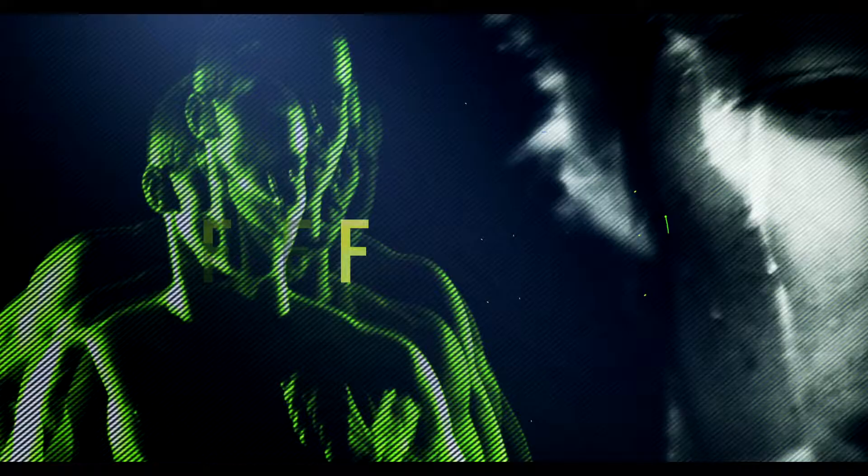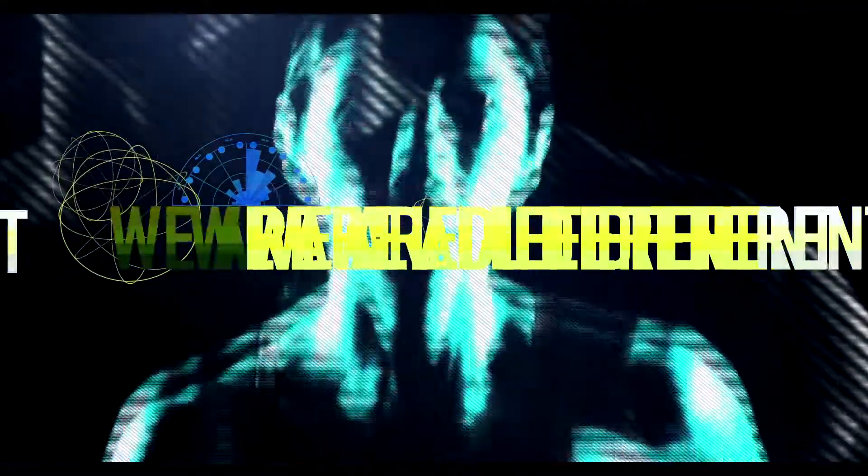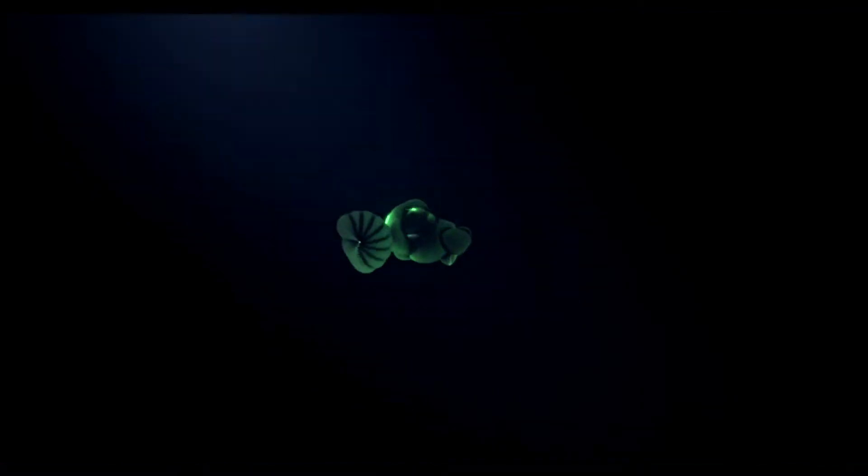Because, yes, we are humans. All different. Different bodies, different needs, different performances. So, how do we fill the gap? We need to be listened and supported.